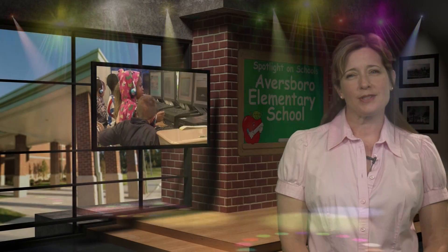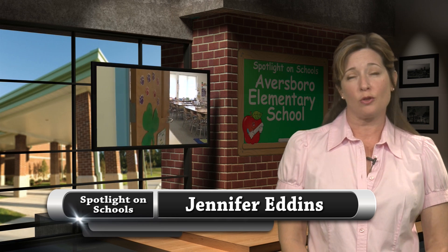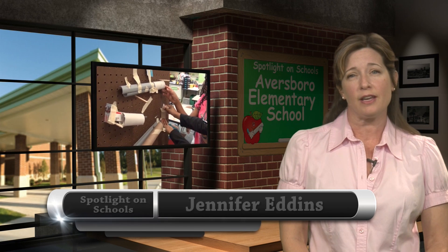Welcome to Spotlight on Schools. I'm Jennifer Eddins. Today we visit Aversboro STEM Elementary School to learn more about their science, technology, engineering, and math focus.